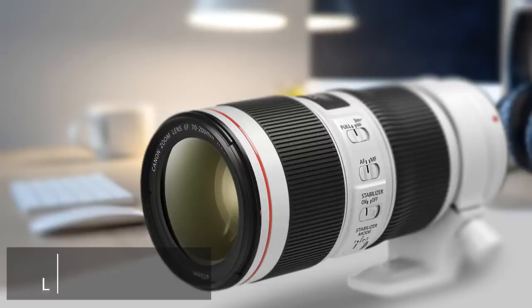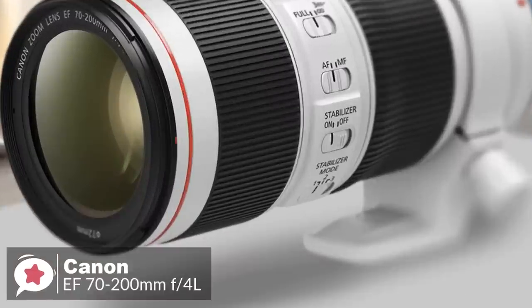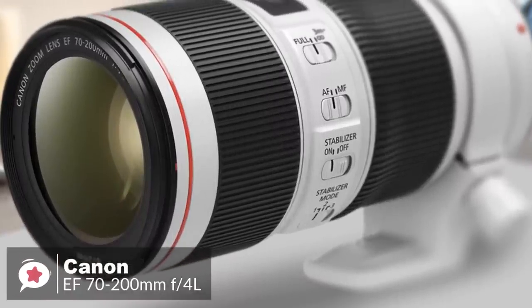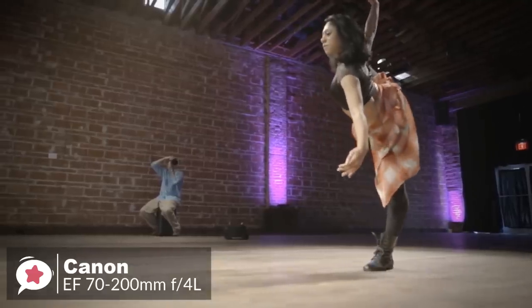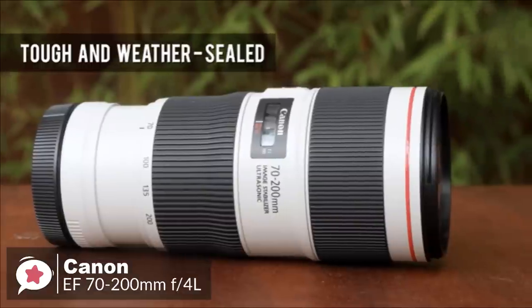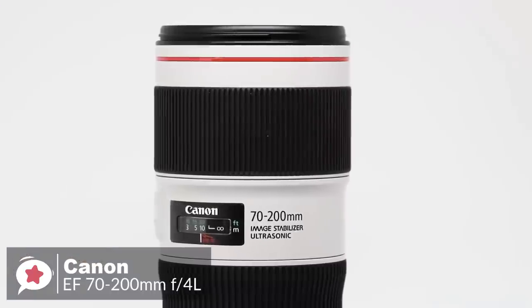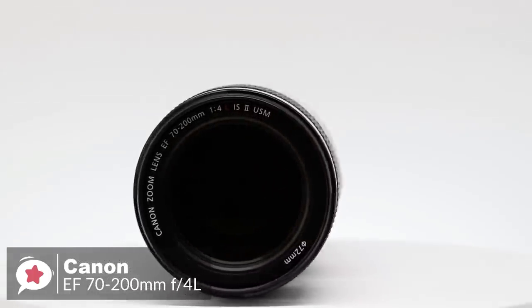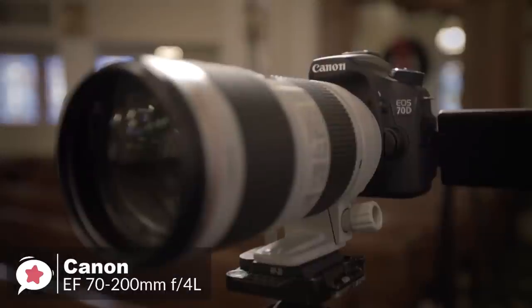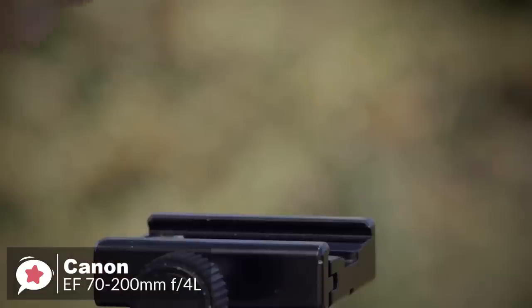At number 1 is the Canon EF 70-200mm f4L IS-2 USM lens. It is a sharp zoom with very strong image stabilization — not an f2.8 lens, but still an excellent performer. The highly durable design is built to perform in even the most challenging environments, delivering dust and water-resistant construction which seals around the mount, switches, and zoom ring. It is housed in a metal barrel with a light gray finish and a red ring at the front, measures 6.9 by 3.2 inches, weighs 1.7 pounds, and supports 72mm front filters.